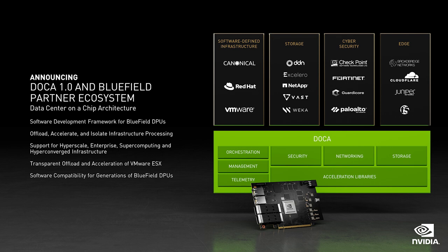We have great partners working with us to optimize leading platforms on BlueField: infrastructure software providers, edge and CDN providers, cybersecurity solutions, and storage providers. Basically, the world's leading companies in data center infrastructure — we will accelerate it all with BlueField.